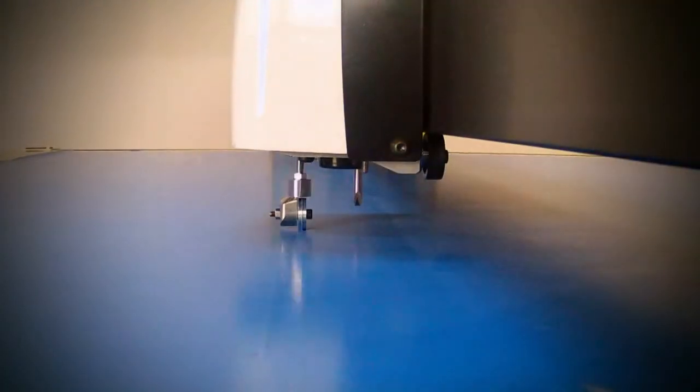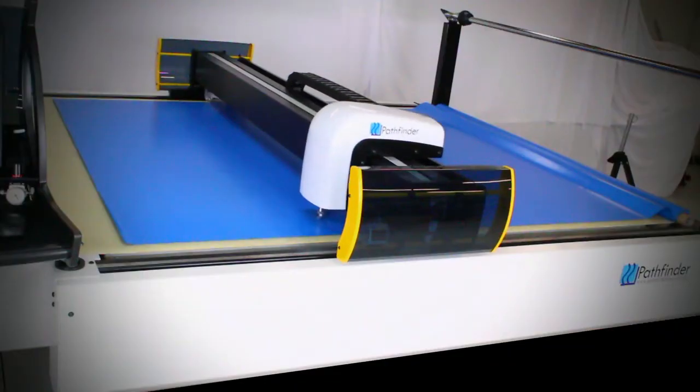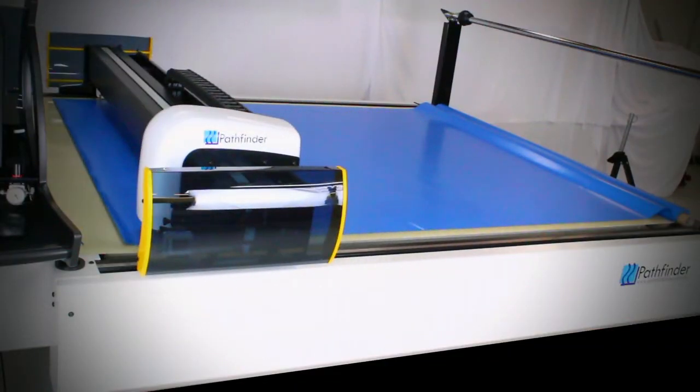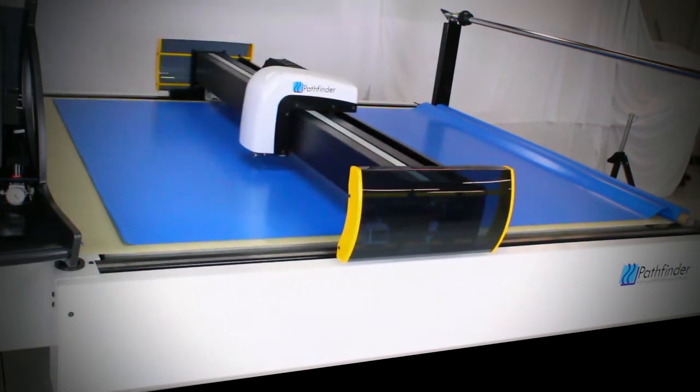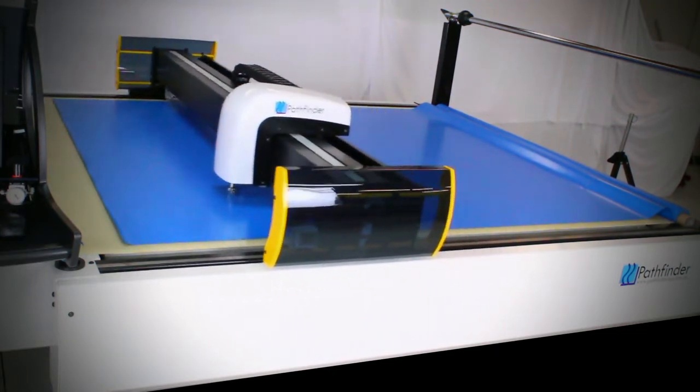The L-Series leverages Pathfinder's decades of experience in building the most advanced multiply cutting machines, borrowing much of its technology from the best in class M-Series Auto Cutter.